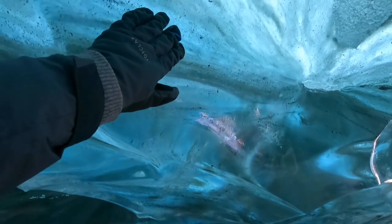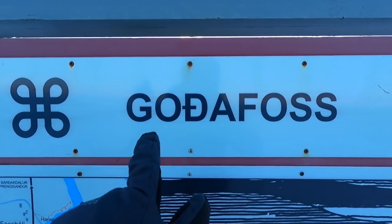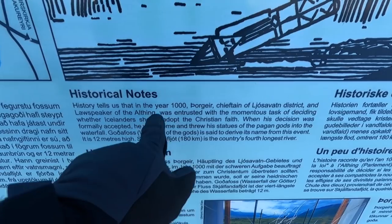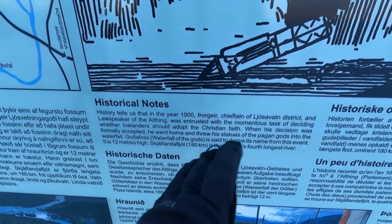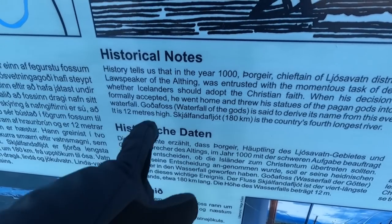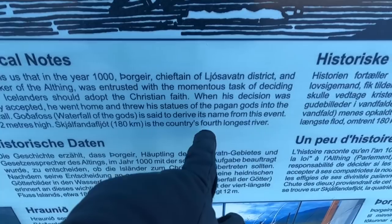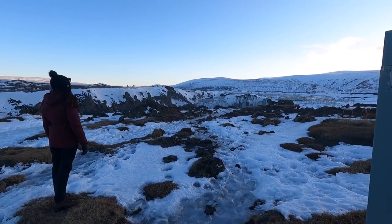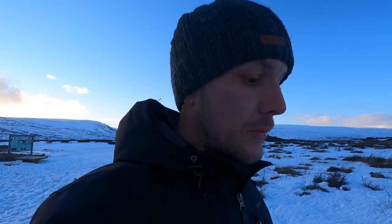The name Goðafoss actually means 'waterfall of the gods.' In the year 1000, the chief of this district had the task of deciding whether Icelanders should adopt the Christian faith. When it was accepted, he went home and threw his statues of pagan gods into the waterfall. I'd been wondering about the religion here — as we're driving around there are loads of little churches and chapels everywhere, so I guess they did convert.